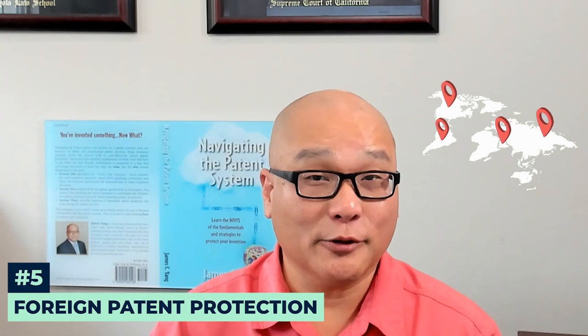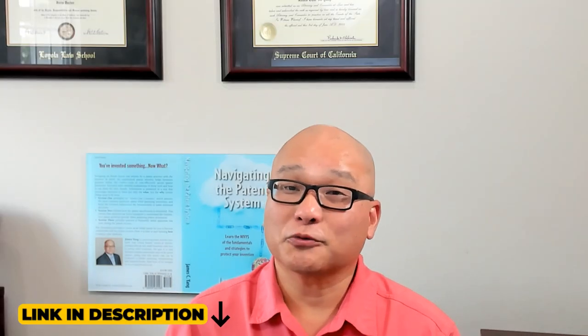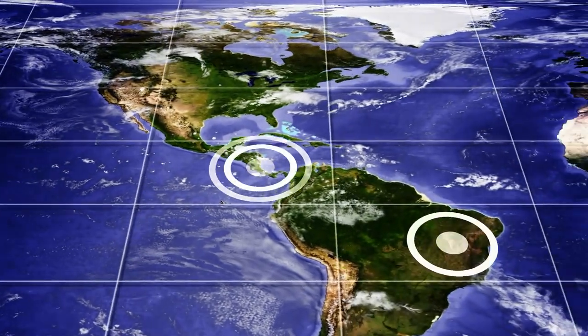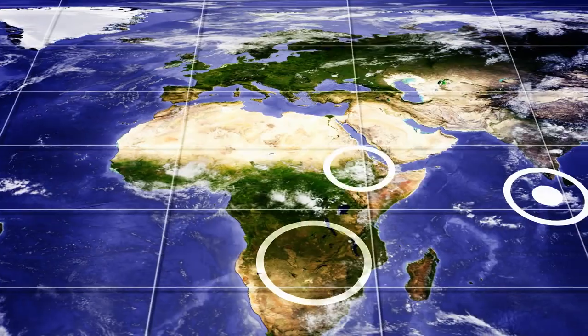Thinking about going global? Foreign patent protection can be costly, and I usually don't recommend it unless there's a clear business reason. However, if you do decide to pull the trigger, there are ways to reduce the cost, such as by using the Patent Prosecution Highway Program and expediting your US application. For a comprehensive guide on how to protect your invention abroad without overspending, see my article, 'Strategies for Cost-Effective Foreign Patent Protection.'